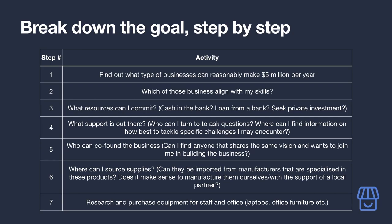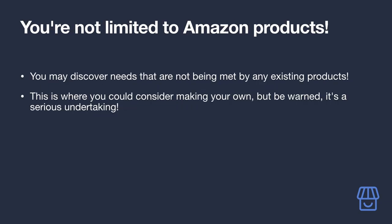Mapping out your audience's goals like this will also help you get a better understanding of what's going through their minds. You can use this improved understanding to write more relevant content they'll be more likely to engage with. Once you've broken down all the steps, consider those that can be achieved with products on Amazon and start adding any you find to your list from the previous exercise.